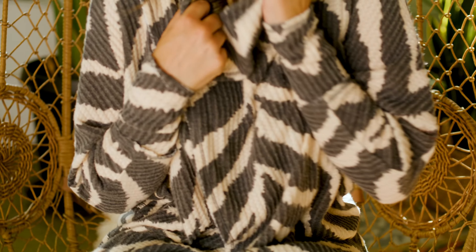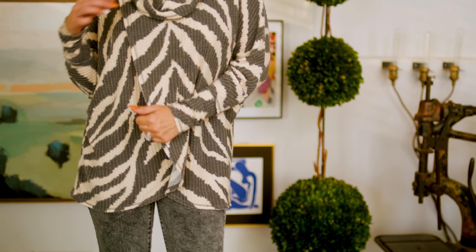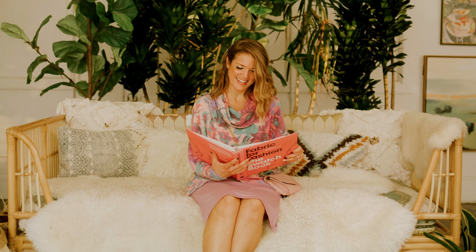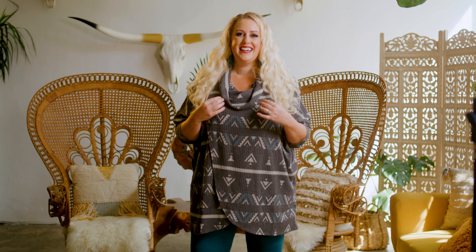One of the first outfits that I loved was the Kristin in a gorgeous zebra print, and then we paired it with a pair of denim that is the charcoal acid wash. My other favorite outfit that I put together was the summer dress — super cute, and we paired it with that super cute Kristin in a floral print. It was beautiful.